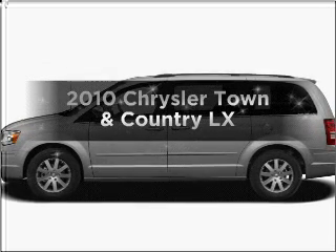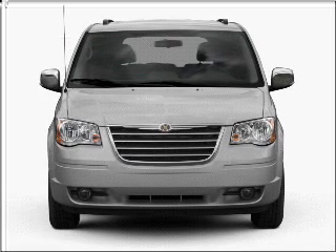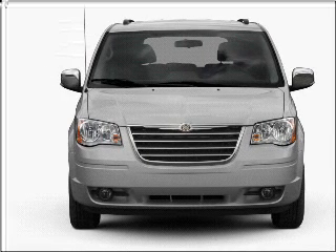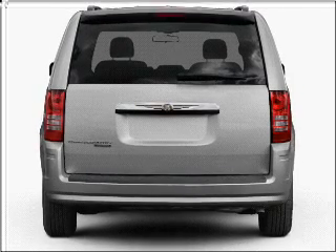Get noticed in this 2010 Chrysler Town & Country. Everything you need under one roof with this great vehicle, featuring a reliable 6-cylinder engine that responds smoothly to its automatic transmission.